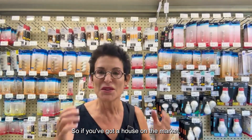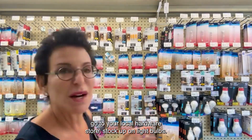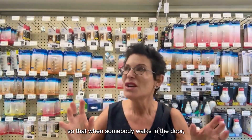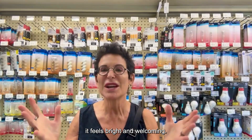So if you've got a house on the market, go to your local hardware store, stock up on light bulbs, stock up on light fixtures if you've got a room missing some light, and turn it all on. Make the house glow so that when somebody walks in the door, it feels bright and welcoming.